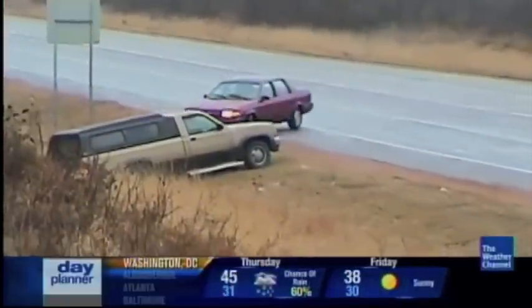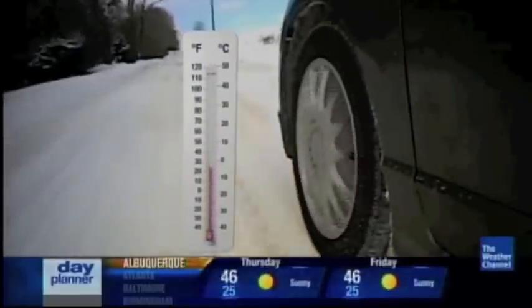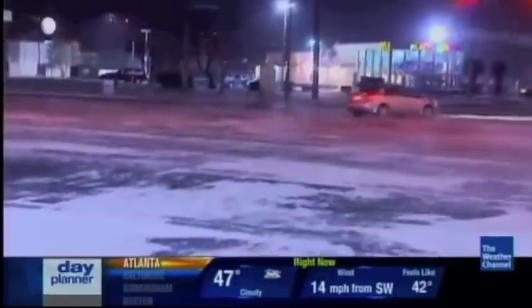Unfortunately, you can't always anticipate when you'll hit an icy patch. But if the temperature drops below 32 degrees, there's a good chance you'll find some, including the ice you don't see. Somewhere around that mid-30s range, you can have black ice that you can't see — you can only see a sheen on the roadway, and you need to be very aware and slow down.